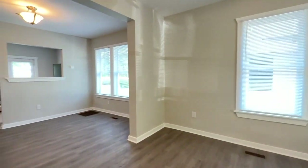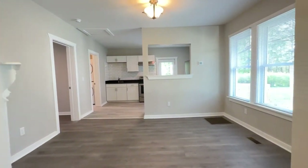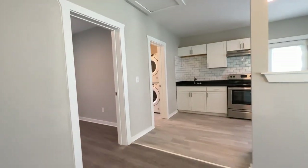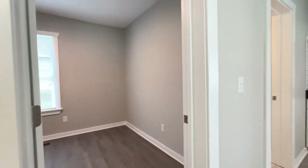You have a living room that flows to the dining area. The bedroom you've just seen — we are now entering the second bedroom.